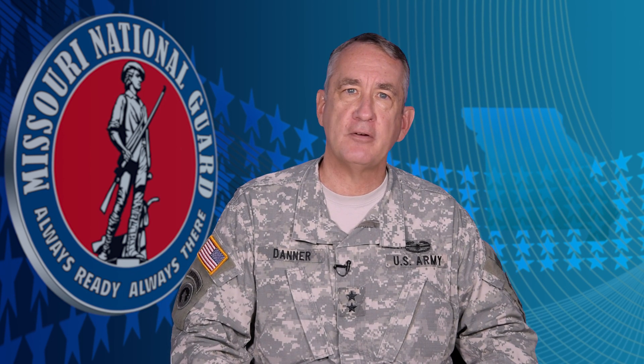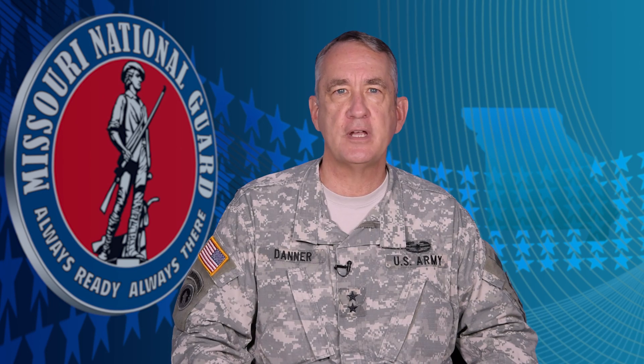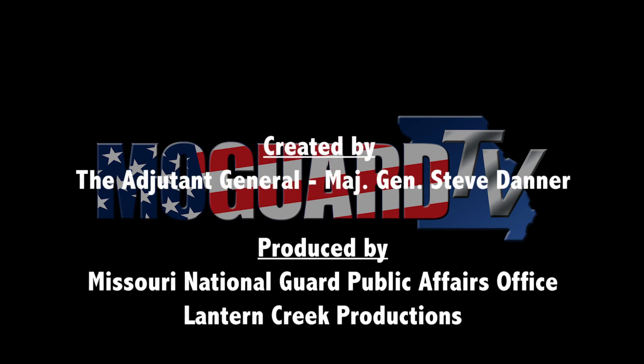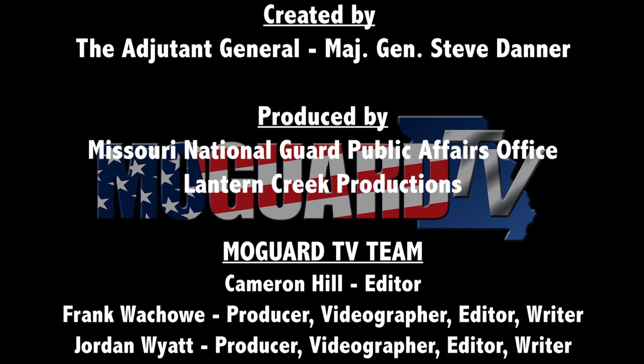Their sacrifice allows the Missouri National Guard to be always ready, always there, to serve our state and nation when called upon. On behalf of Governor Jay Nixon and our nearly 12,000 soldiers and airmen, thank you for your support.